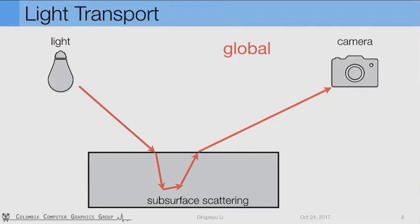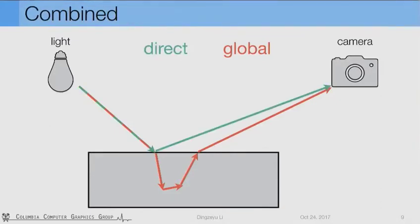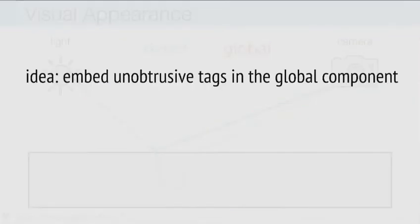Subsurface scattering happens in all non-opaque materials like plastic, fabrics, papers, or even our skin. For the rays that arrive at the camera through subsurface scattering, we call them global components. In contrast to the dominant direct counterparts, the global component is usually very weak in intensity because energy is lost during the scattering process. When we take a single photo, these two parts are combined, and the direct part contributes to the majority of the appearance. A natural idea is to embed an unobtrusive tag in the global component while keeping the direct the same, hoping that the overall change is not perceptible.